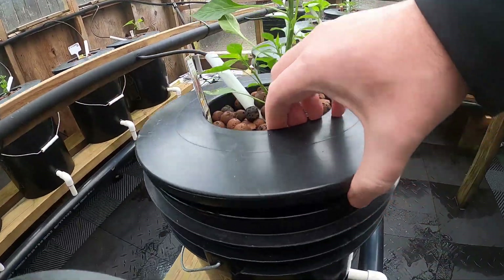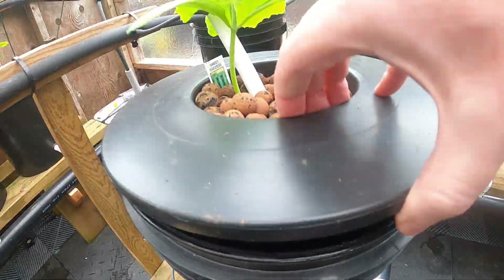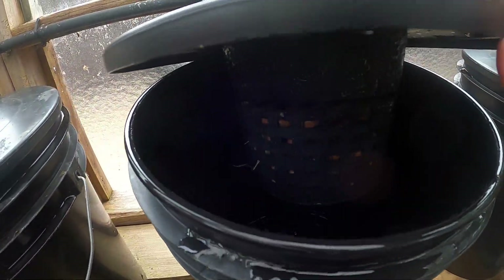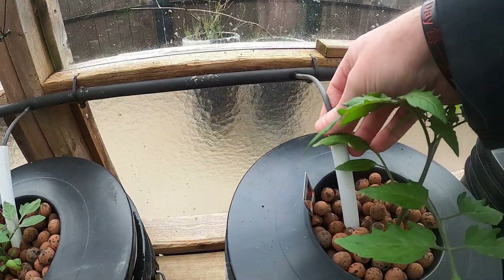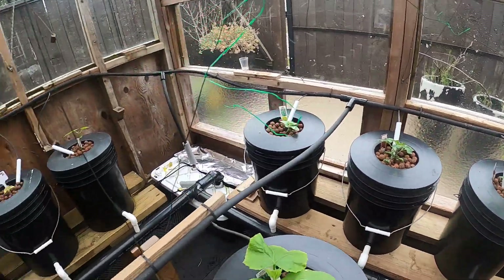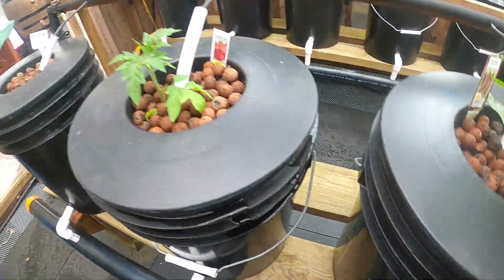I haven't checked the roots on all these guys — I don't know if they're coming through yet or not. Not really — oh, there's some coming down the side. If you can see it, they're definitely coming. I also added these white little pipes just to keep the lines from popping out when the pump kicks on.